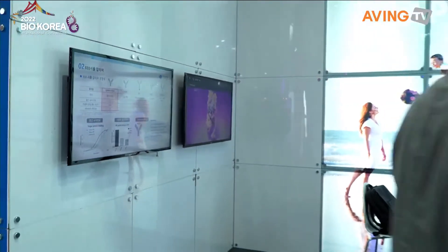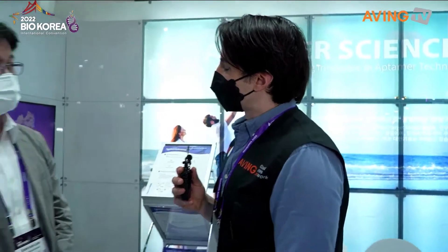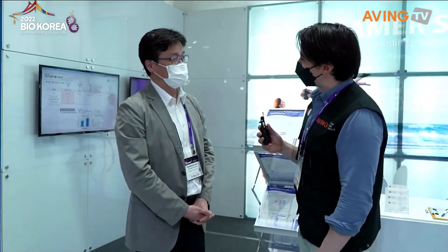So anyone — from academics to professionals — who are looking to work with them for diagnostic needs or their technologies, make sure to come check them out. Thank you so much for talking with us. I appreciate it. Thank you.